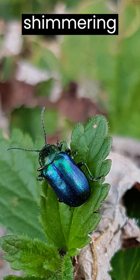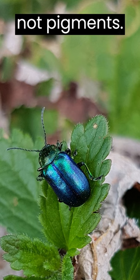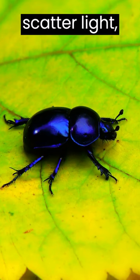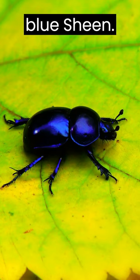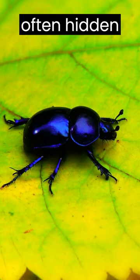Blue beetles owe their shimmering hues to microscopic structures in their exoskeletons, not pigments. These structures scatter light, creating the mesmerizing blue sheen. These insects are elusive, often hidden among foliage.